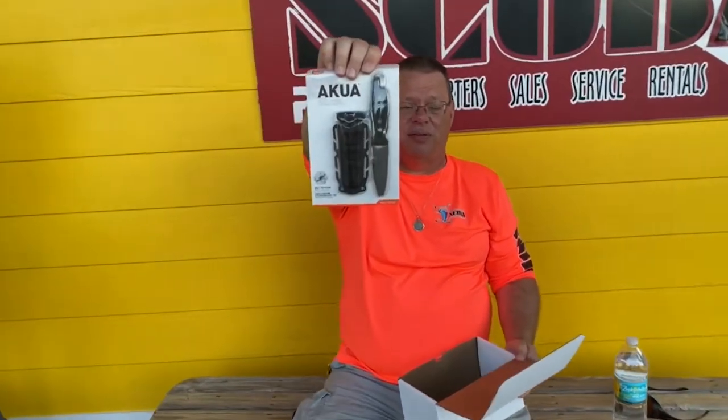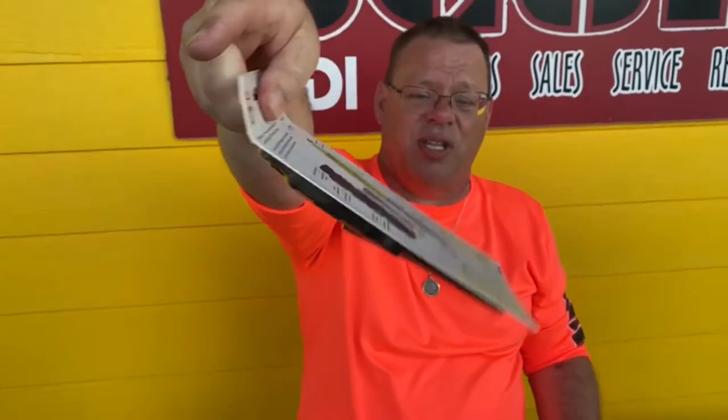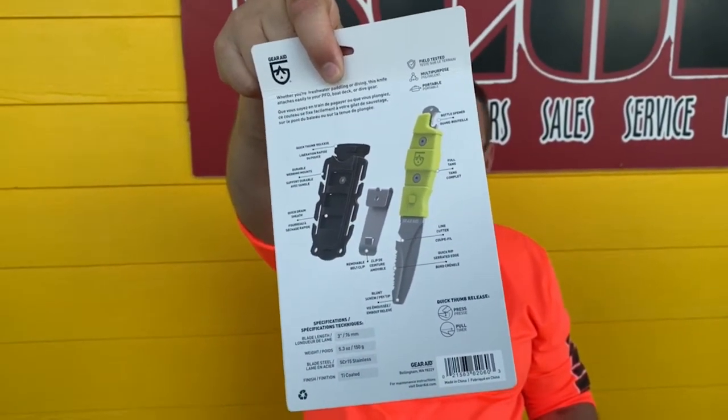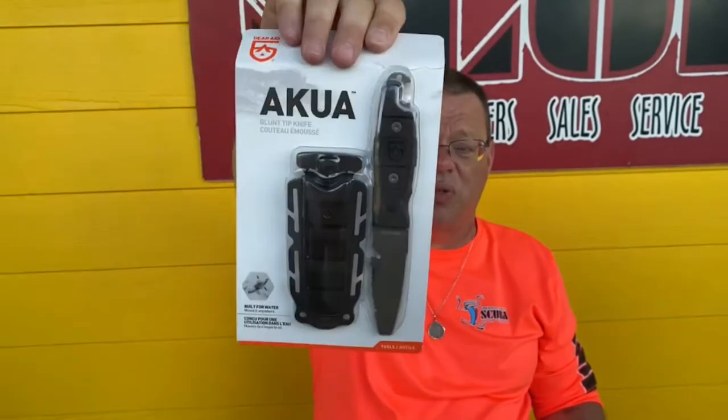First things first, the Akua knife. I have not pulled it off yet. It's actually a really smart blunt tip knife for those dive spots where you're not allowed to go with a knife — you can at least use this as a line cutter.